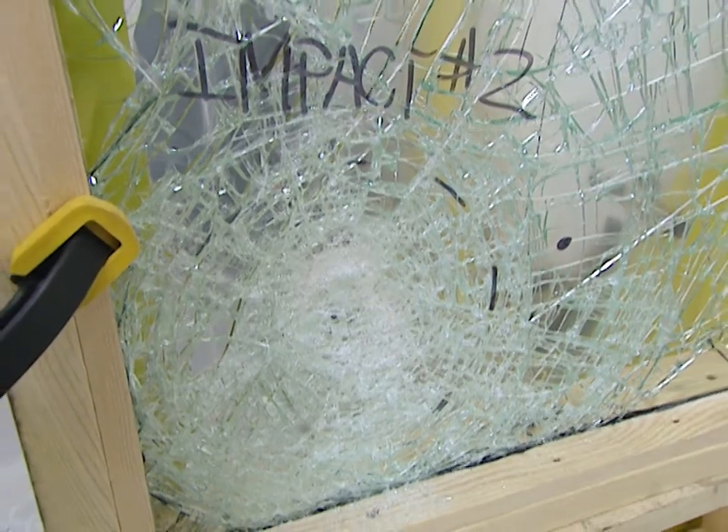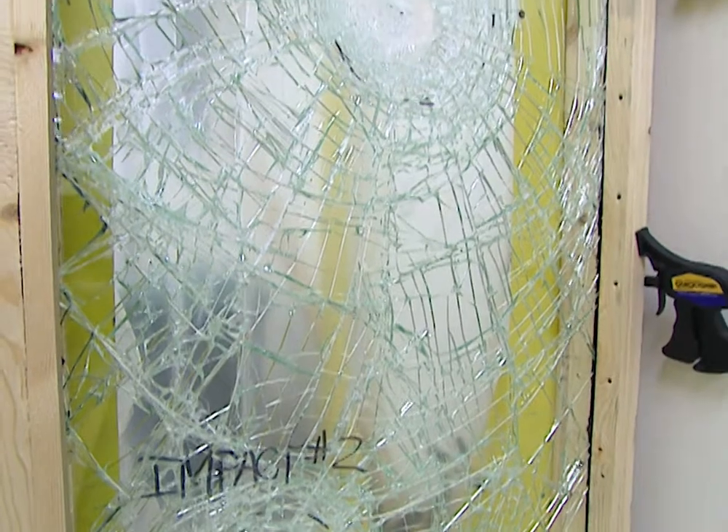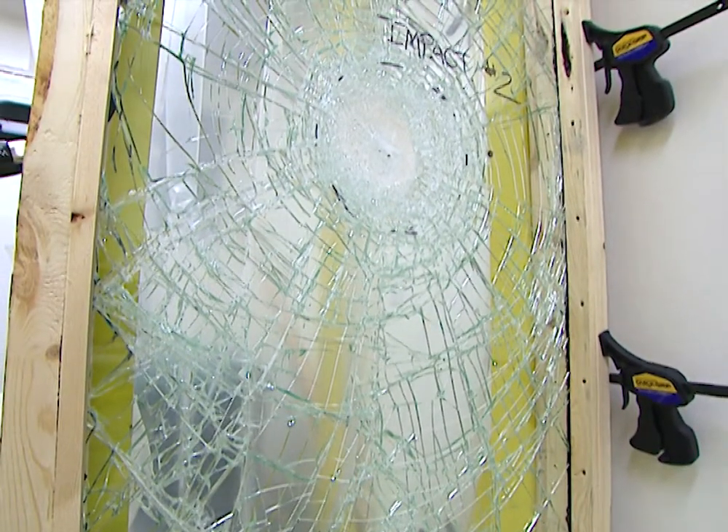As you can see, the glass is cracked, but because of the lamination it's still intact, in frame, and little if any water can get through. So it has passed the first part of the test.